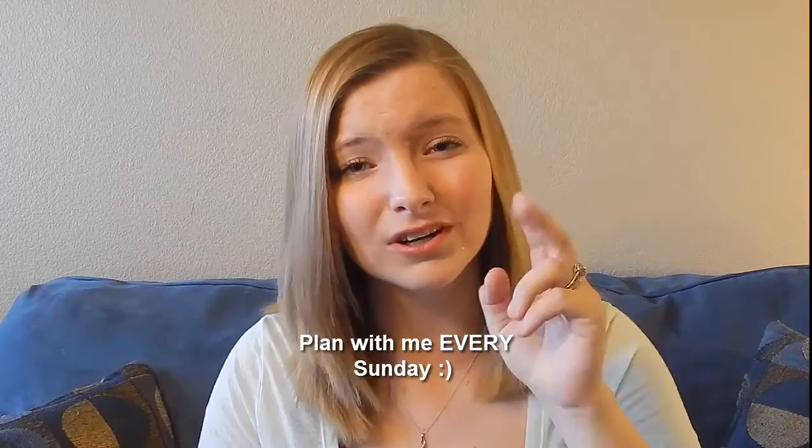The other housekeeping I wanted to go over is I had so many requests that moving forward with this channel I do Plan With Me videos, so I'm going to make this promise from here on out that every Sunday I will have two videos posted of Plan With Me. I actually run with two planners week to week, so I'm going to post them each separately so you can see how I decorate and how I set up each of them differently.